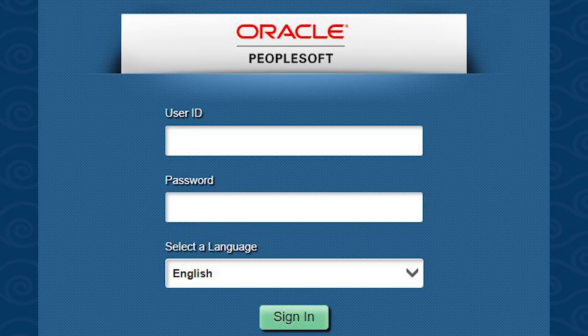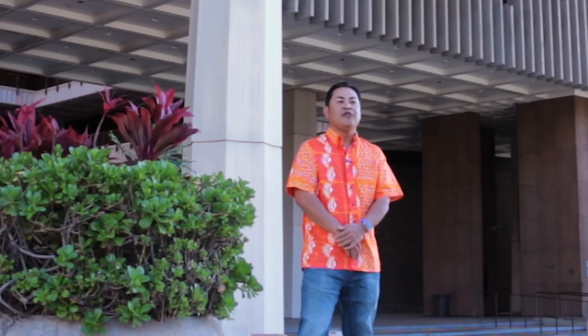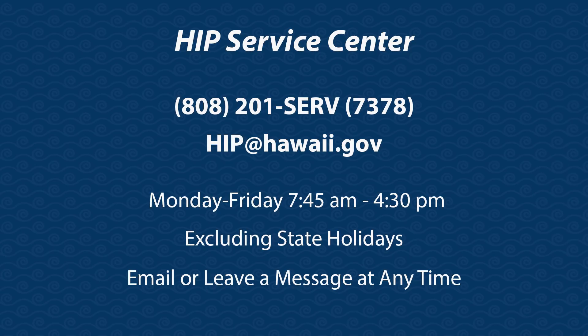You should have received a letter containing your HIP user ID and temporary password. If you're unable to locate your letter, please call the HIP Service Center for assistance at 808-201-SERV or 808-201-7378, or you can email us at hip@hawaii.gov.